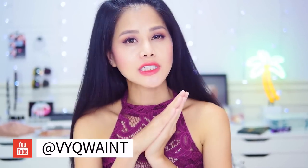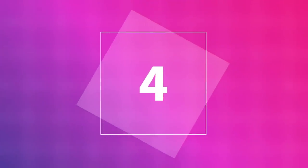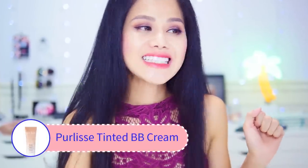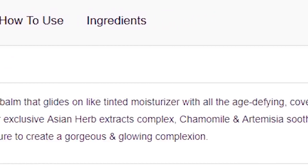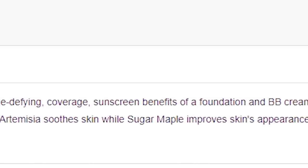Summer is here and I am always looking for a good sunscreen, but I don't have a foundation or BB cream with SPF in it. Luckily, I recently received a sample size of a BB cream that has SPF. I got online to learn more — the product is from Perlis. It is a BB Tinted Moist Cream SPF 30, coming in three shades. It's described as a beauty balm that glides on like tinted moisturizer with age-defying coverage, sunscreen benefits, and the coverage of a foundation and BB cream. Let's try it out.